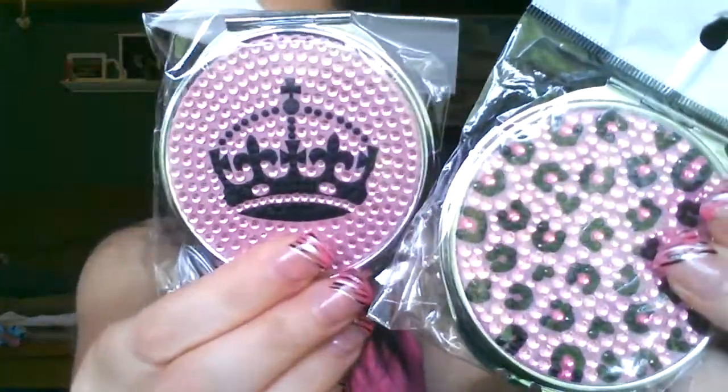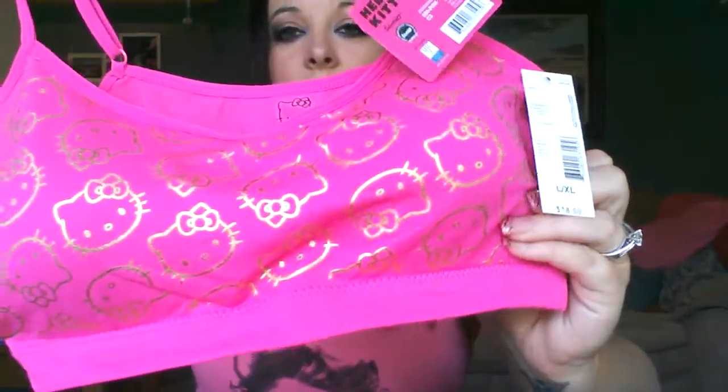At Route 21 I got this shirt and I also got these little compact mirrors in leopard print and a crown design. Then at Sears I got a Hello Kitty sports bra — there's no way it's going to hold me in when I'm running but it has gold Hello Kitties all over it and it's hot pink, super cute. It was originally $18 and on sale for $8.99.